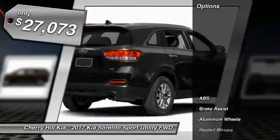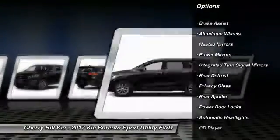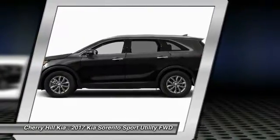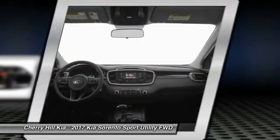Here are some of this vehicle's great options: stability control, keyless entry, anti-lock braking system, steering wheel audio controls, traction control, Bluetooth, aluminum wheels, cruise control, rear defrost, and CD player.